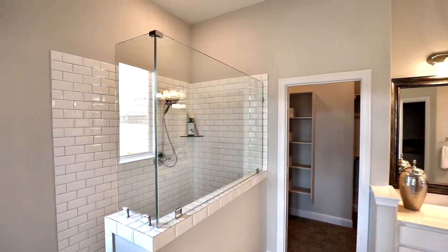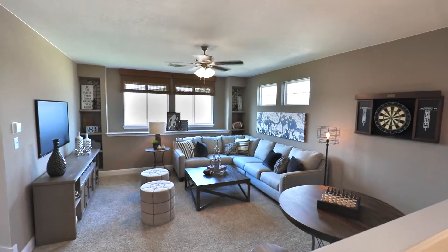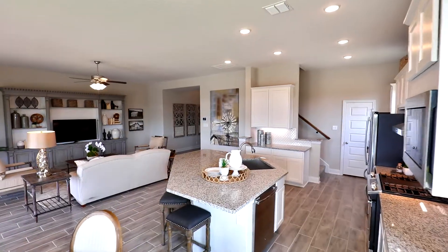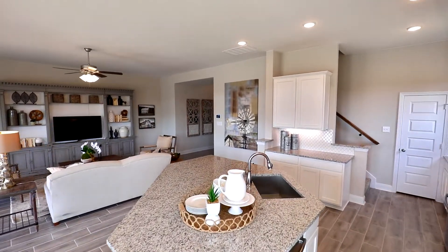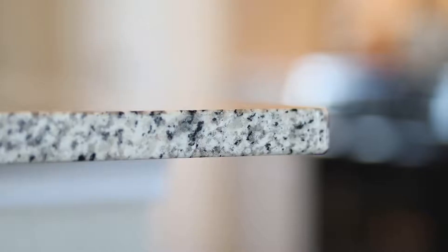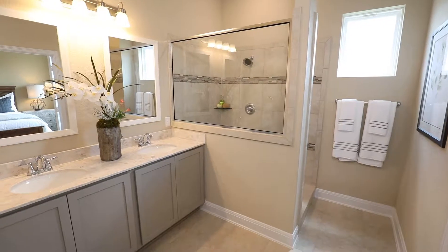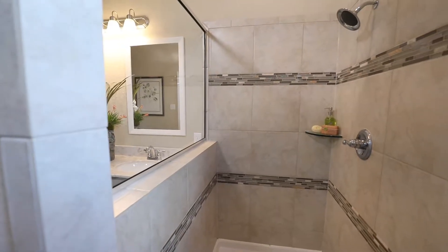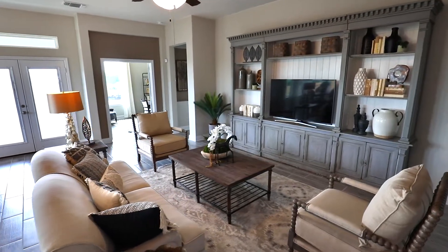Chesmar Homes has the ability to build you a semi-custom home at production home prices. When you walk into a model, what you see around you is pretty much what you get. You get six-inch base throughout the home, granite countertops throughout the kitchen, and marble countertops in all of your bathrooms. Chesmar Homes offers a lot of standards that other builders would consider upgrades.